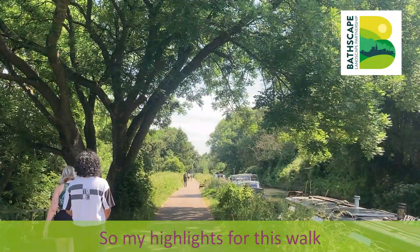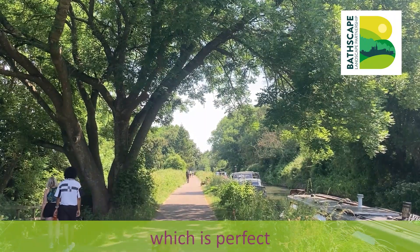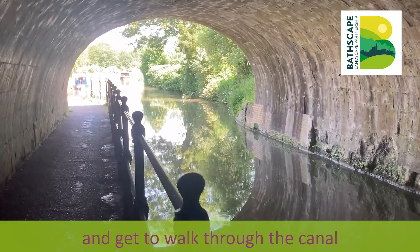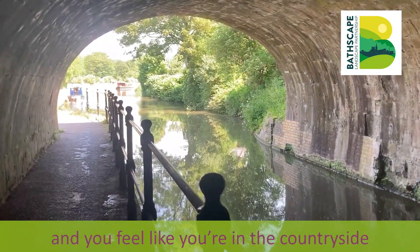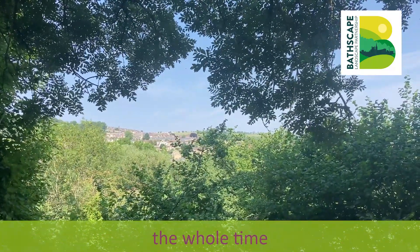My highlights for this walk: firstly, you can get a nice coffee right at the start, which is perfect. It's really easy to get to, it's a lovely circular walk and you get to walk through the canals, walk through the lovely parts of Bath, and you feel like you're in the countryside even though you're only 10 minutes from Bath the whole time.